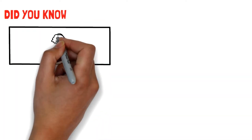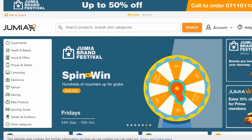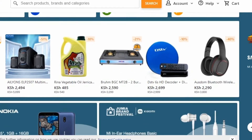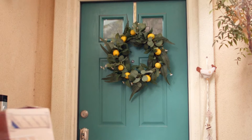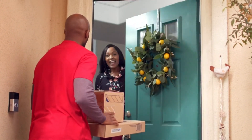Did you know that you can make a lot of money selling on Jumia? Did you know that Jumia does not actually own the products you see on their website? These are products posted by individuals like you who make bank when people make purchases. These individuals then go ahead to pay Jumia a small commission for fulfilling their orders.